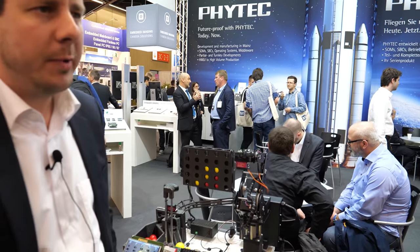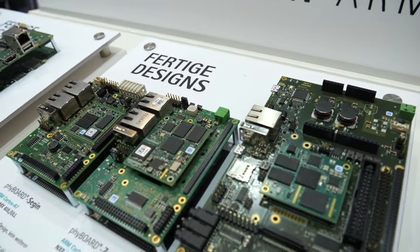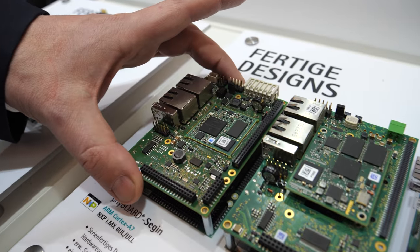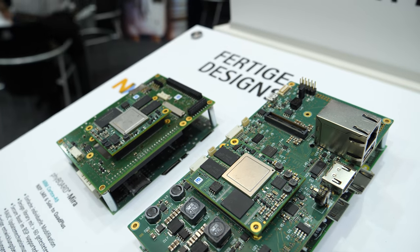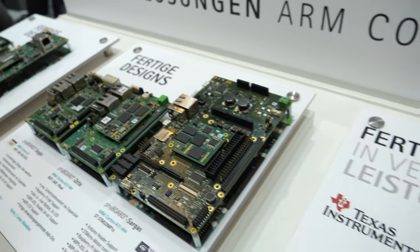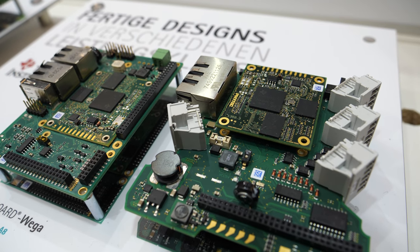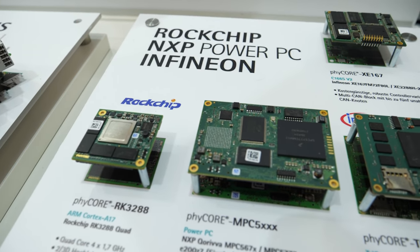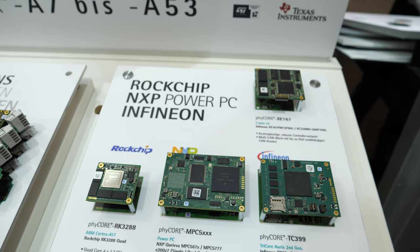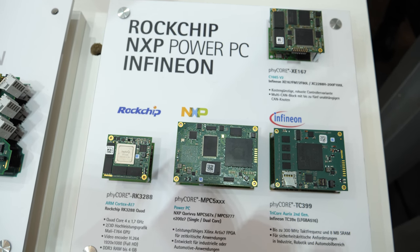Phytek is a typical system on module vendor. We design system on modules, also on SBC carrier boards. We've been doing this as a core business for the last 35 years, and we provide Linux operating systems and Windows CE based on these systems. We do all the driver implementation and also take care of some middleware areas, making sure that QT applications can be implemented.